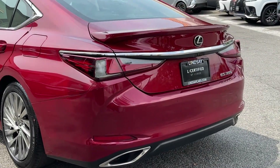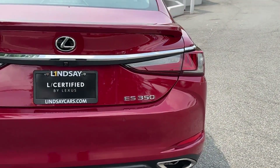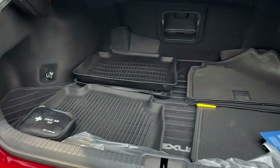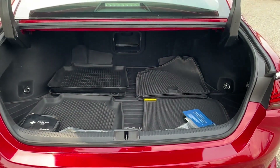You'll look forward to your commute every day with features such as Lane Keeping Assist, Side View Mirrors with Turn Signals, Lane Departure Warning, Wi-Fi Hotspot, Satellite Radio, and Premium Sound System.